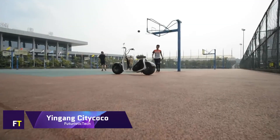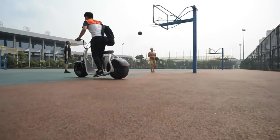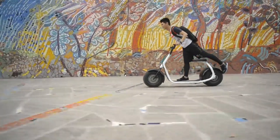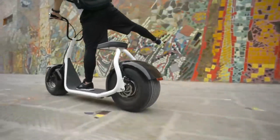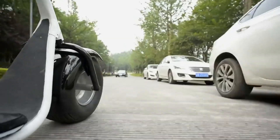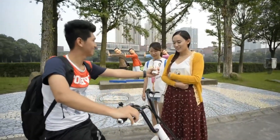The Yingang City Cocoa is a one-of-a-kind electric scooter. You may power it with a 60-volt, 20-amp-hour lithium battery and an 800-watt brushless motor. The City Cocoa can achieve a top speed of 40 miles per hour and a range of 50 miles on a single charge. You can see the engine counter shaft, light piston, and number plate bracket in the design.